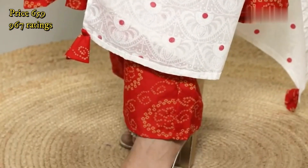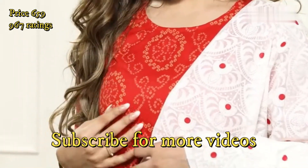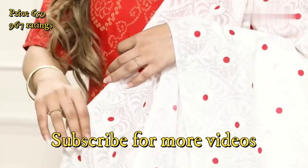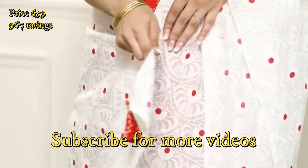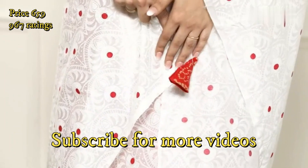I absolutely love this lightweight, breathable kurta as it is crafted in a blend of cotton and features a beautiful bandhini-inspired design. The printed dupatta comes with tassel detailing that looks beautiful and really adds to the style of the kurta.